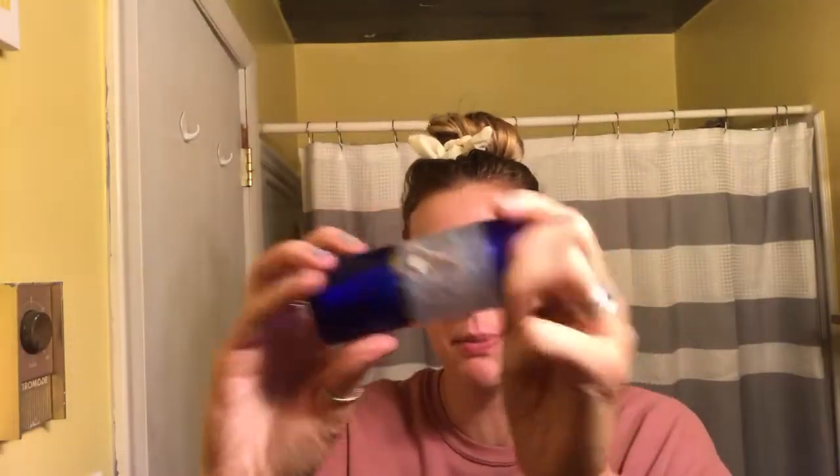Another moisturizer I use when I'm feeling extra dry is from the brand Scentuals — it's their Climate Control. It's super awesome, and as you can see I'm literally almost completely out, scraping the last bit. I don't use it every single day, just when I'm feeling extra dry. It's more of a splurge item, but it's worth it.